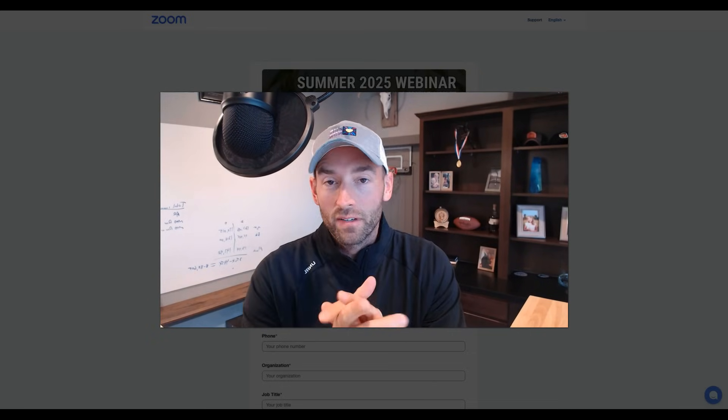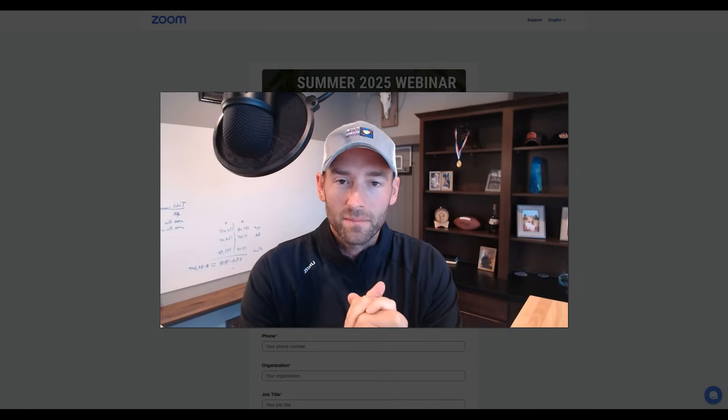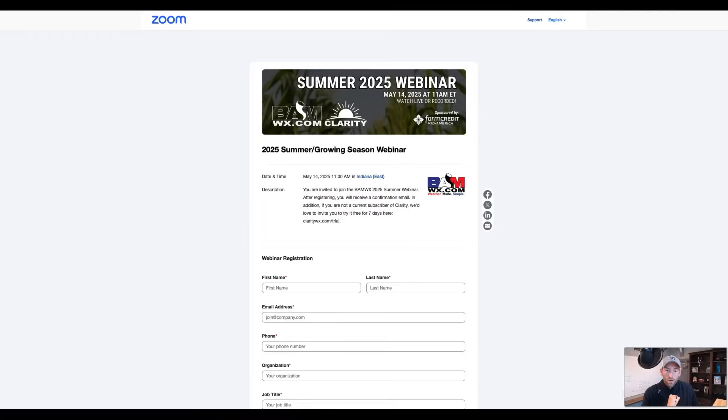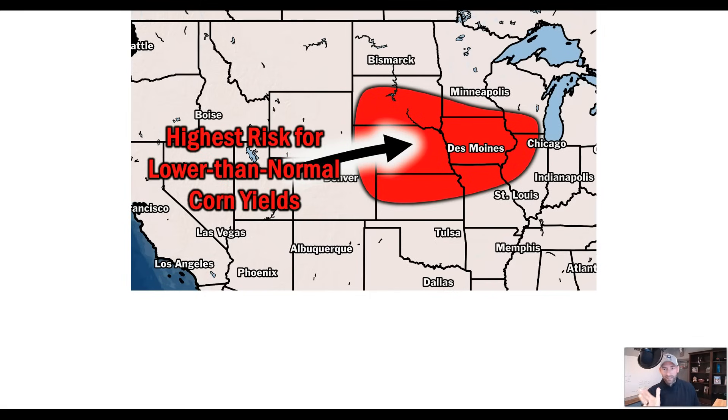Make sure to share this with a friend and subscribe to the YouTube channel for the latest updates. Reminder: tomorrow at 11 a.m. live is our summer webinar. It's free to attend — go to bamwx.com/webinar to sign up. If you can't make it, we will send you a recording. There'll be a live Q&A at the end.